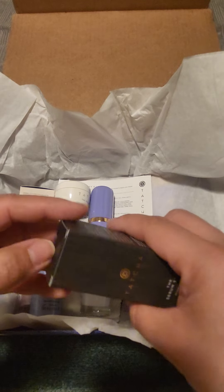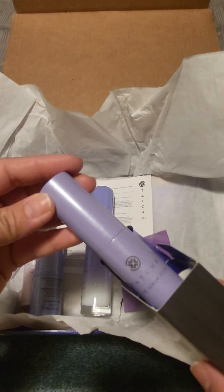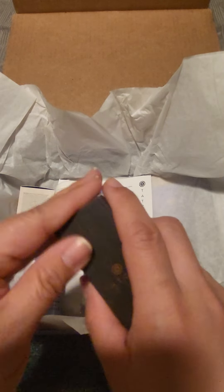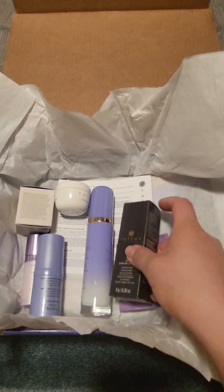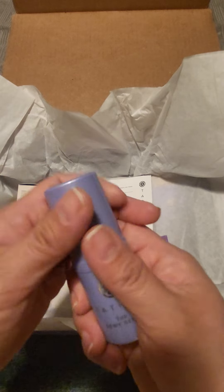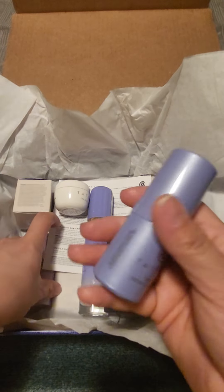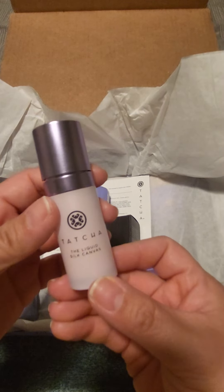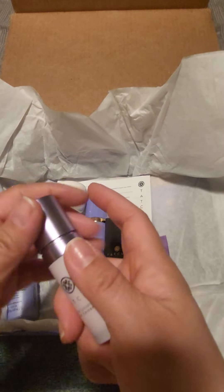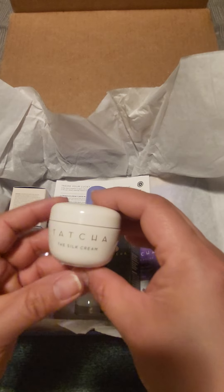There's a full size serum stick — so good for your eyes treatment when you go to bed or when you wake up, or under makeup. There's also the dewy serum, which is great for travel and lightweight. And this is the liquid canvas — I haven't tried this yet, but it's a nice quality bottle, so it's like a deluxe sample. Another deluxe sample of the silk cream is included too.